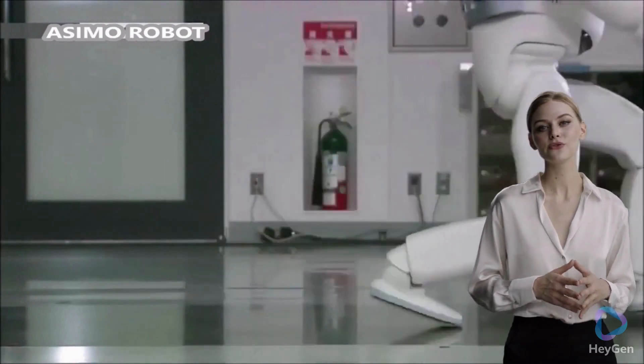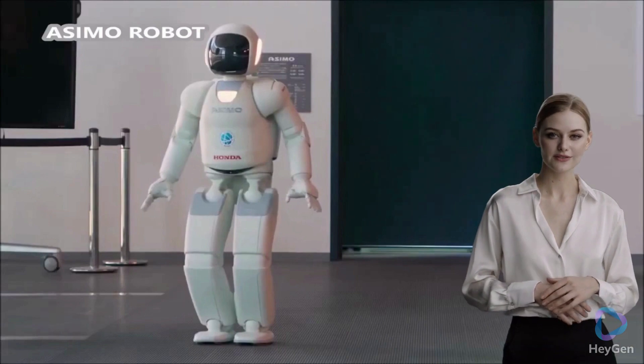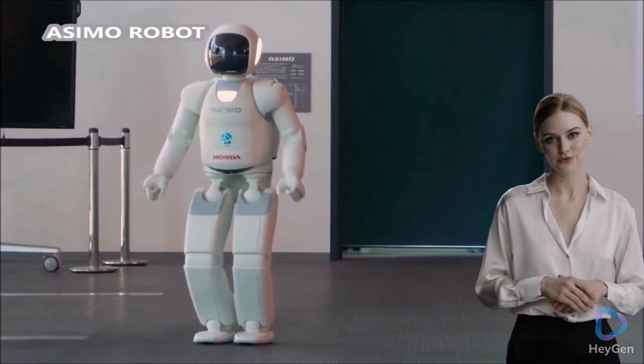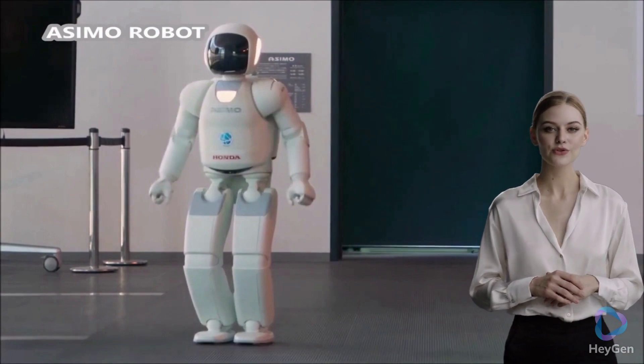Autonomous navigation: Asimo utilizes multiple sensors, including visual and auditory sensors, to perceive its surroundings and navigate autonomously. It can avoid obstacles, recognize faces, and interpret gestures, allowing it to interact with humans.